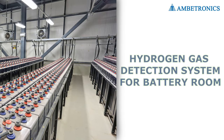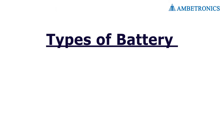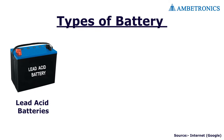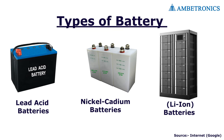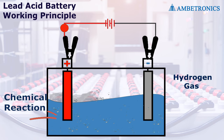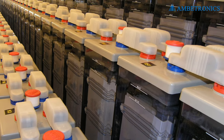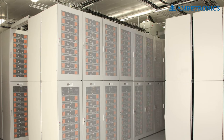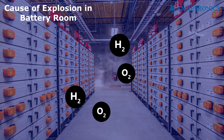Hydrogen gas detection system for battery rooms. In industry, there are mainly three types of batteries used: lead-acid batteries, nickel-cadmium batteries, and lithium-ion batteries. Lead-acid storage batteries emit hydrogen gas while recharging and discharging. Large-scale battery rooms are highly prone to explosions and are hazardous to operators.